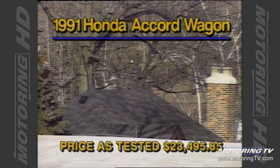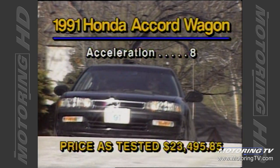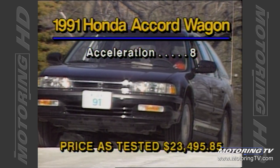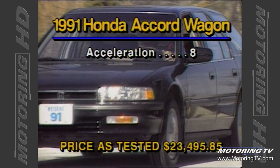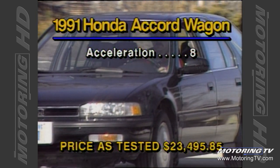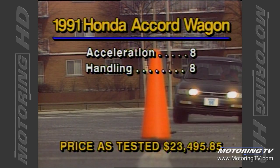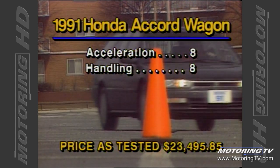Now for the final rundown on the 1991 Honda Accord, let's go to the scoreboard. Thanks to the 140 horses on tap, the wagon reaches 100 kilometers an hour in just over nine seconds. This combined with plenty of torque gives the Accord wagon a very crisp response throughout its entire operating range. From a handling perspective, the wagon is extremely good — as with the Passat, the Accord tracked the line through the pylons that many supposed sports cars would certainly envy.